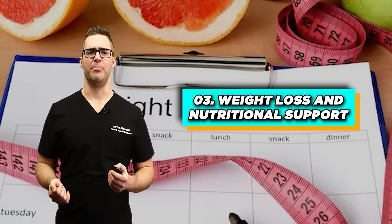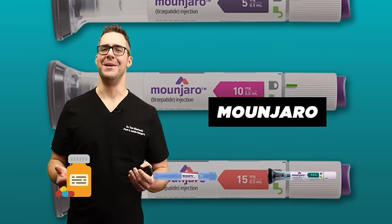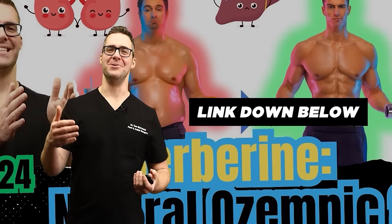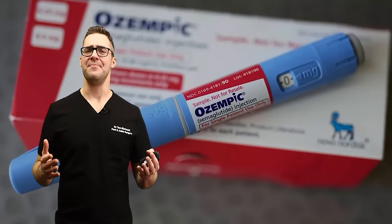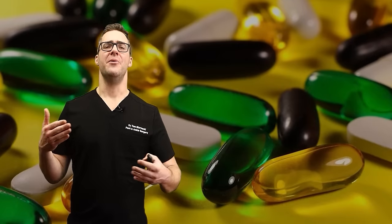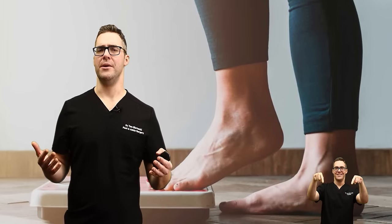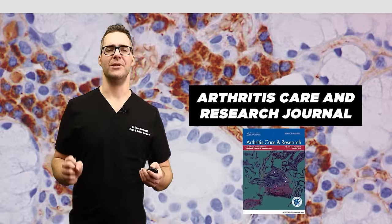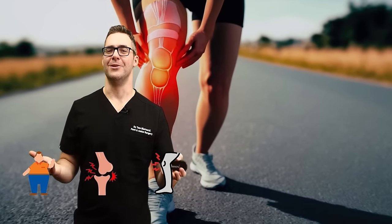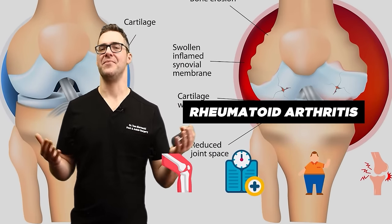Number three: weight loss and nutritional support. New medications like Ozempic and Mounjaro can be really helpful. There's also berberine — nature's Ozempic — and a new souped-up berberine available at relatively low cost. The Ozempics are extremely high priced. It's important to keep muscle strength up, because losing too much weight too quickly without gaining muscle could cause more trouble. The Arthritis Care and Research Journal reported that weight loss can significantly reduce knee pain in overweight and obese individuals.